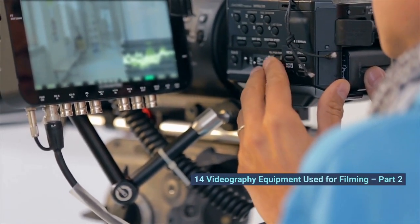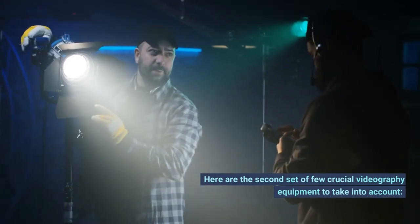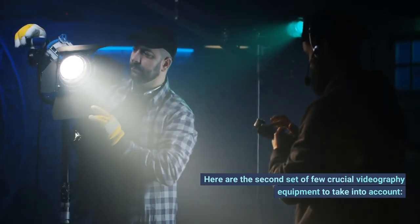14 Videography Equipment Used for Filming. Here are the second set of crucial videography equipment to take into account.